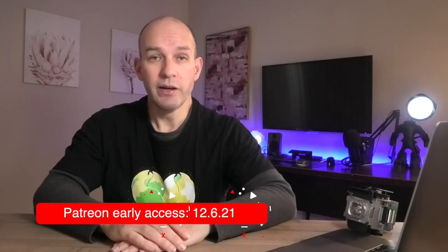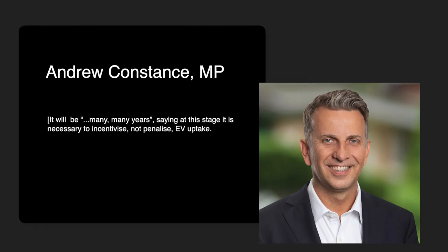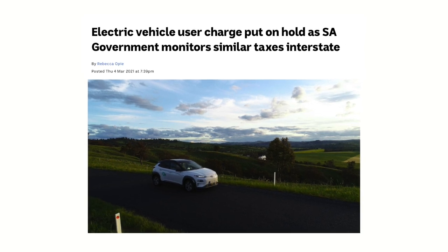Good news for New South Wales friends: Transport Minister Andrew Constance says he will not follow Victoria's lead on introducing an electric vehicle tax, stating it's necessary to incentivise, not penalise, EV uptake — and that for NSW it'll be many, many years before they even consider it. This is great news and we should spread this message, because South Australia is still looking to introduce this tax in 2022. South Australian friends, make sure you're getting in the ear of your local politician.